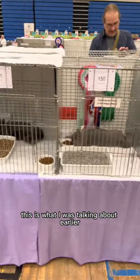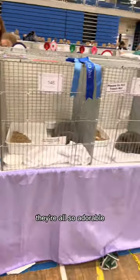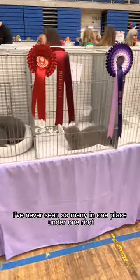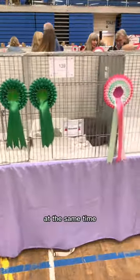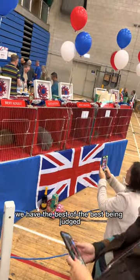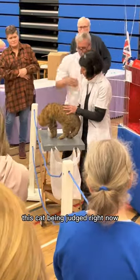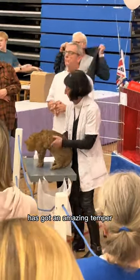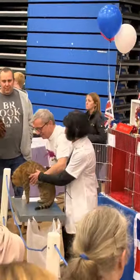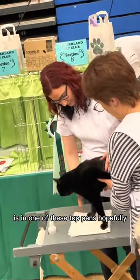This is what I was talking about earlier — pen to pen with blue British Shorthairs. They're all so adorable, but it felt like I was seeing multiples. I've never seen so many in one place under one roof at the same time. As always, to finish off any show, we have the best of the best being judged at the very end. This cat being judged right now has got an amazing temperament — just look how chilled out they are. Can't wait to see the day that one of my cats is in one of these top pens, hopefully!